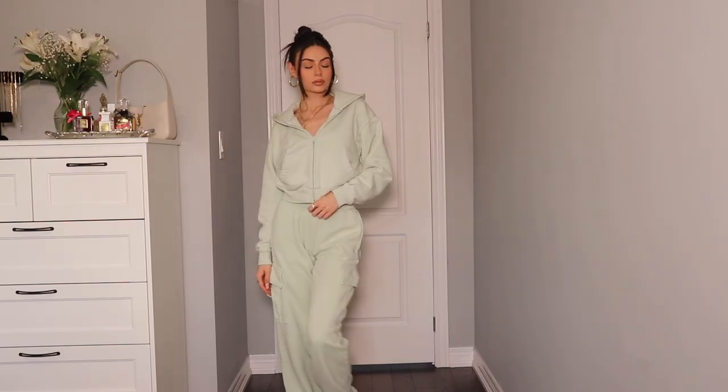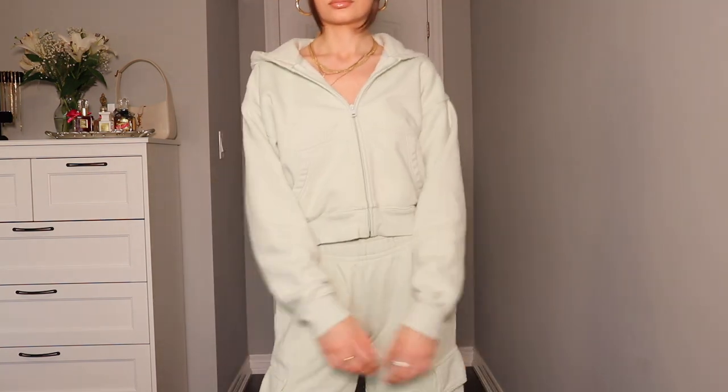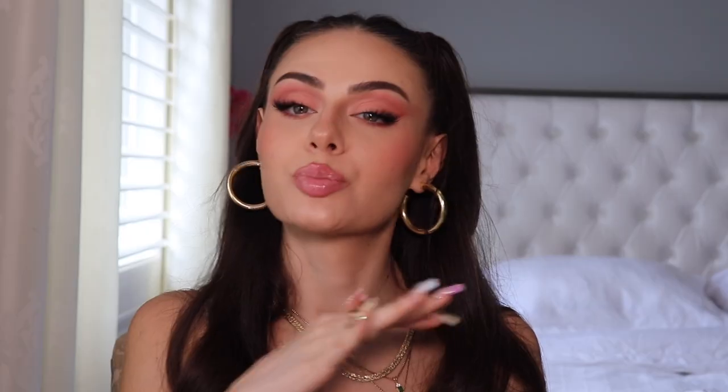Of course I needed the matching hoodie to the sage sweatpants. This is the Cozy Fleece Boyfriend Boxy Zip Hoodie in the shade Brushed Green. It's a really nice fleecy material, and when I was buying this I was actually thinking how cute this hoodie would be with the first sage set — the tank and the biker shorts.